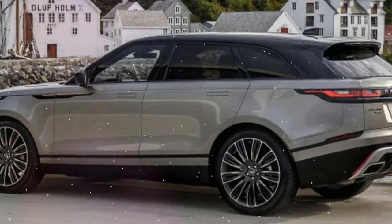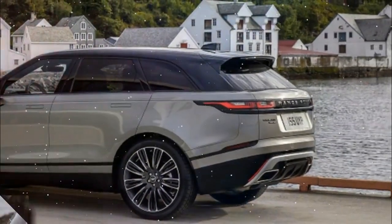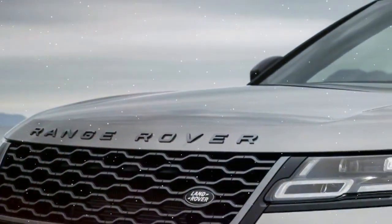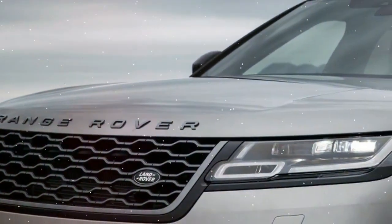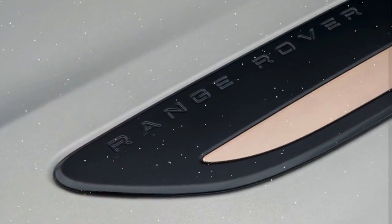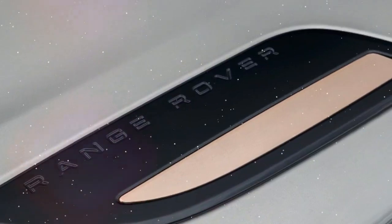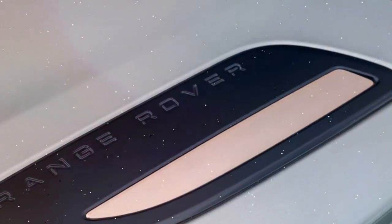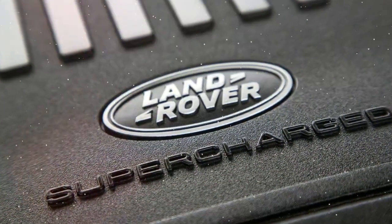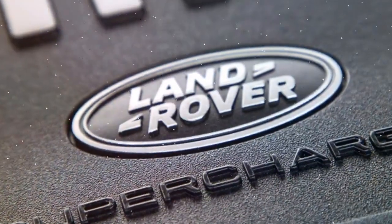Wheeler relies on technology to engage its occupants, but at least in the top trim level we tested, that flash is backed by real-world luxury and velvety driving dynamics. There's also the hard-to-ignore area of styling where Wheeler stands apart, thanks to its impeccable proportions and striking understatement. I can't speak for the more terrestrial gas and diesel versions, which start at around $50,000, but my fully loaded tester inspired an emotion I rarely associate with sport utility vehicles: want.